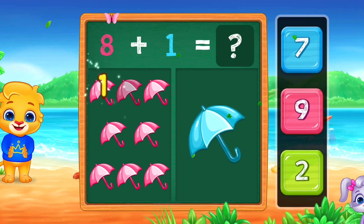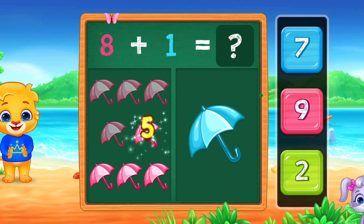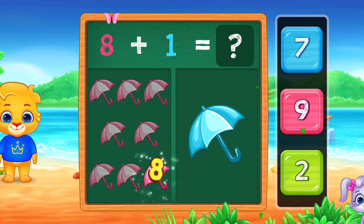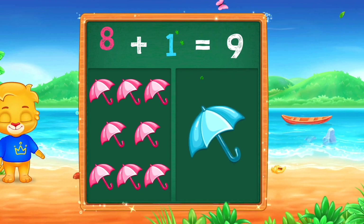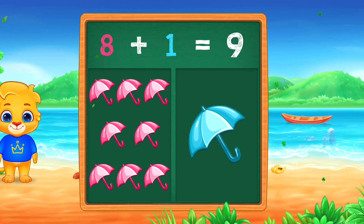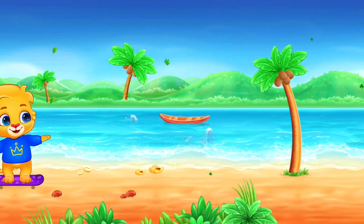1, 2, 3, 4, 5, 6, 7, 8, 9. Nine. Woo-hoo! Eight plus one equals nine. Woo-hoo!